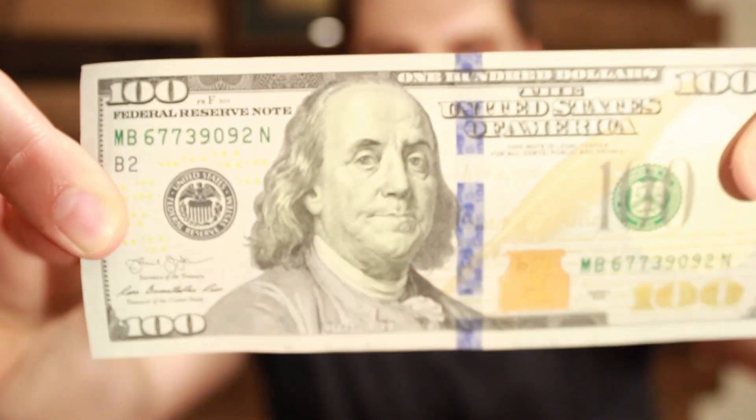So you want to know how to invest your first $100? Keep watching this video and you'll find out exactly how to do it.